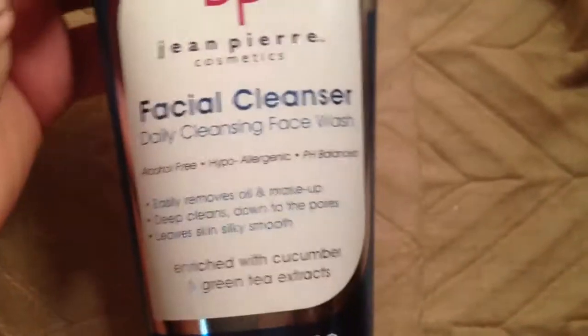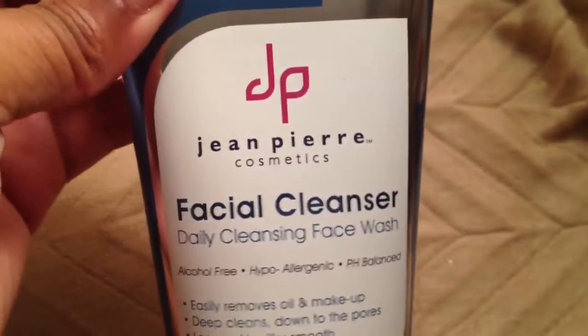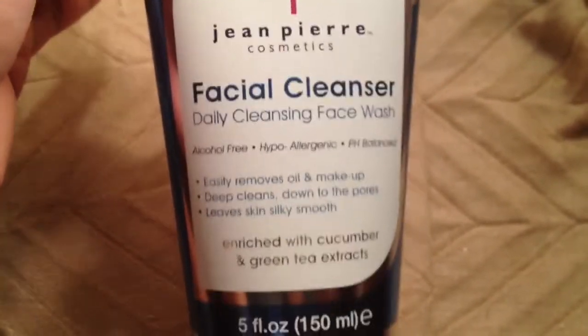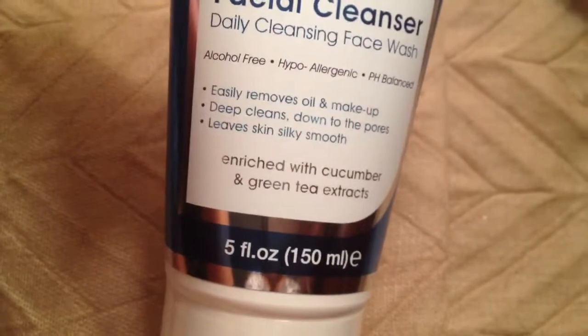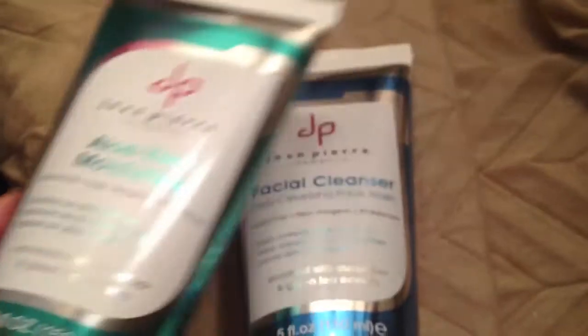The rest of this haul is going to be skincare. If you guys follow my Facebook or Instagram, you'll know I'm really into great skincare — I love facials. Here is a Jean Pierre Cosmetics facial cleanser; I have not tried any of this, I just bought it, it is sealed. It's a great size, so we'll see, hopefully it works. I also picked up the aloe vera moisturizer, and this can be used on the face, hands, and body, which I thought is kind of weird, but we'll see how that works out.